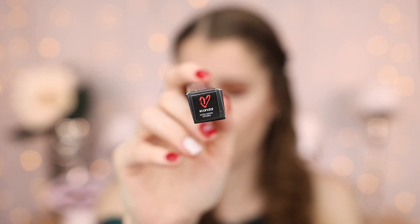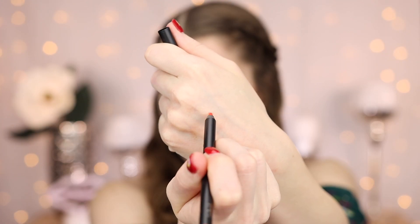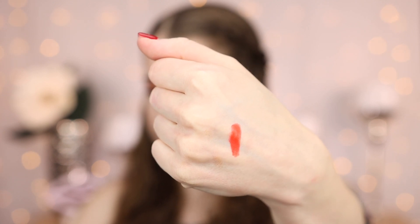It looks like we have another lip liner in here. This one's in the shade Scandal. This one looks like an orangey, kind of orangey red almost. I also feel like I will like this shade. Yeah, that's definitely another type of shade that I really like. So two good lip liner shades.